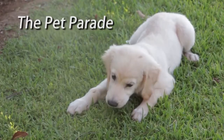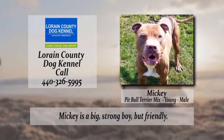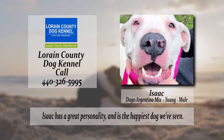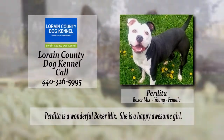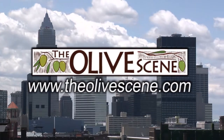The Pet Parade, bringing you the finest fur children from Northeast Ohio. The Open House Bulletin Board is brought to you by the Olive Scene.